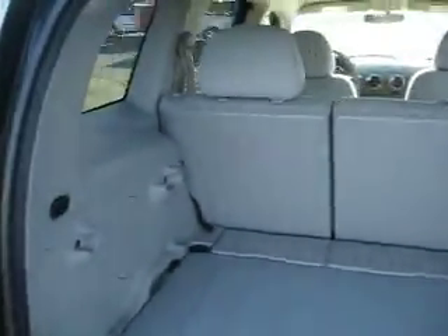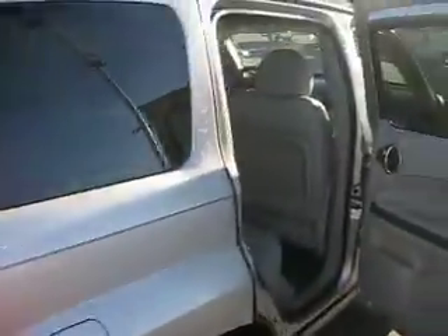It has a large cargo area for all you need. Inside we can fit up to 5 passengers.